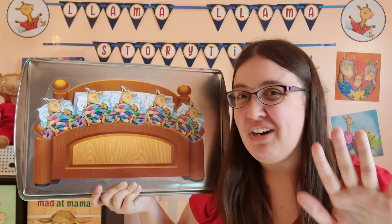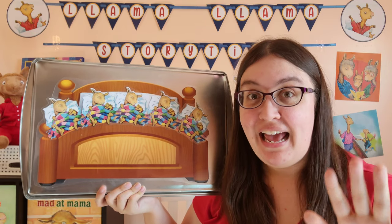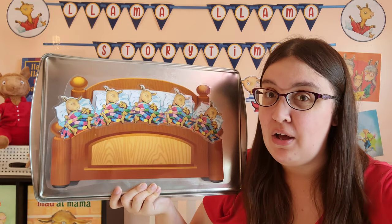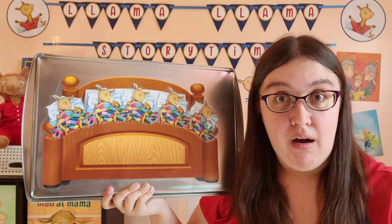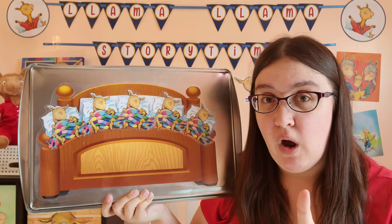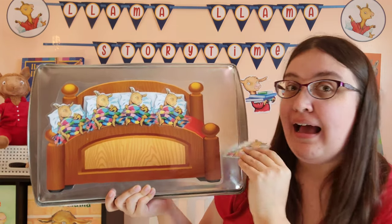There were five in the bed, and the little llama said, roll over, roll over. So they all rolled over, and one fell out.